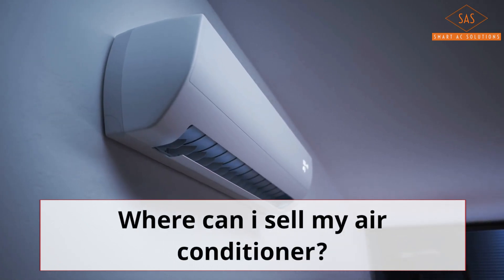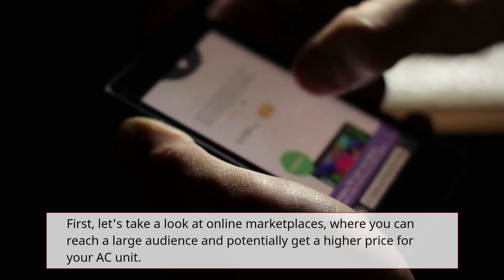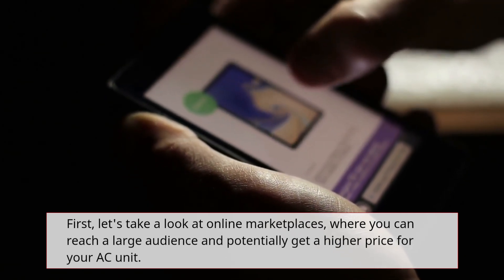Where can I sell my air conditioner? First, let's take a look at online marketplaces, where you can reach a large audience and potentially get a higher price for your AC unit.